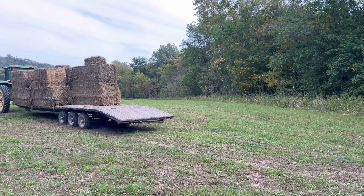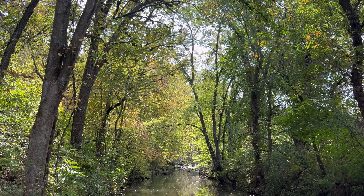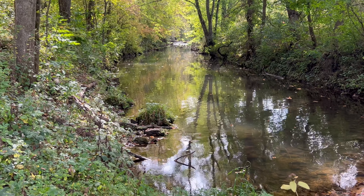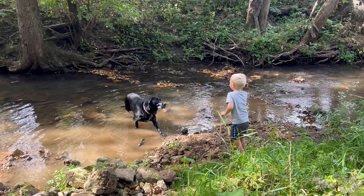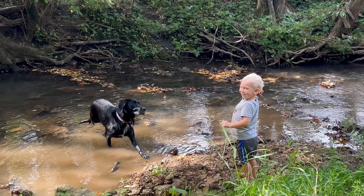Most of our trails that we ride on are private. A lot of farmers own a lot of the land down here. So the way we use Onyx is — we have to map out our own trails. And once we have our own trails mapped out, we can navigate through them much easier using the Onyx app.